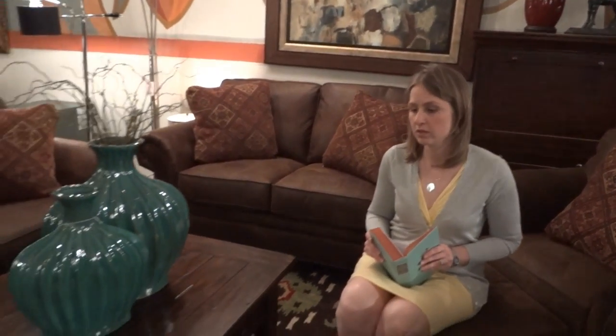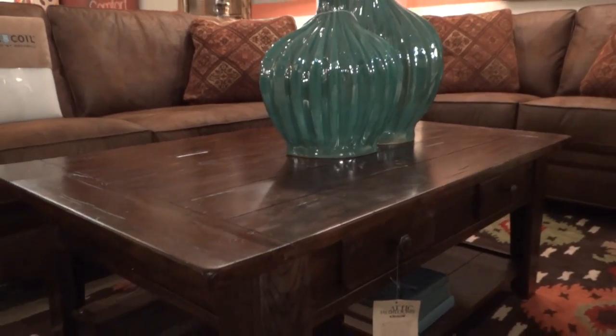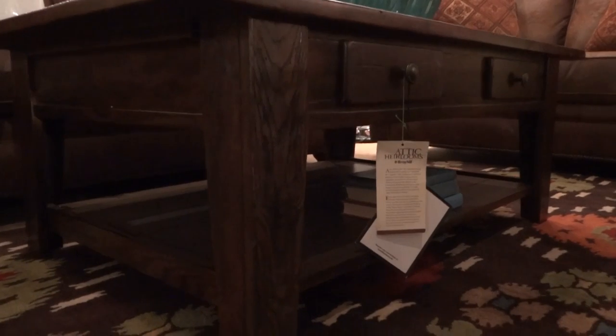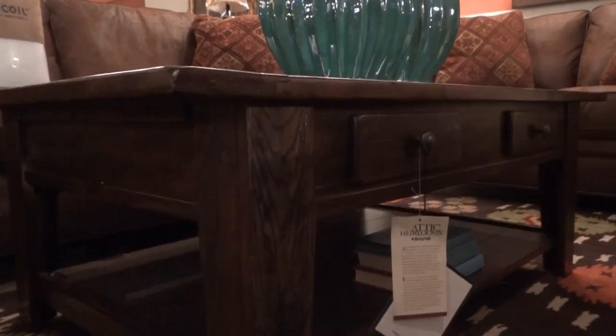Hi, I'm Randy, and in this video we are going to discover the Broyhill Attic Heirlooms cocktail table, end table, and sofa table. Here we have these on display in the rustic oak finish, which is a dark finish.